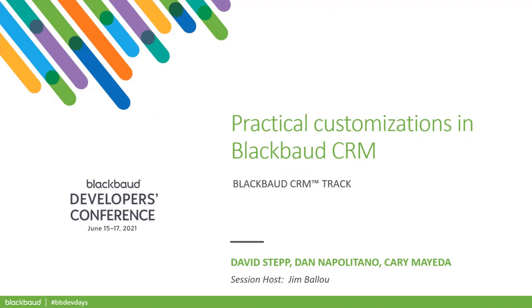Good afternoon, everybody. My name is Jim Ballew. I'm a Principal Solutions Architect with BlackBaud, and I am going to be your session host today. Welcome to Practical Customizations in BlackBaud CRM.